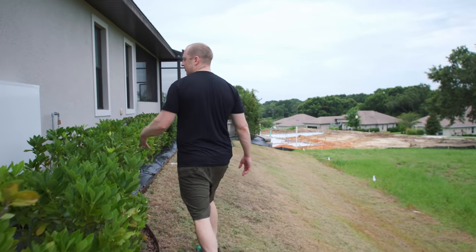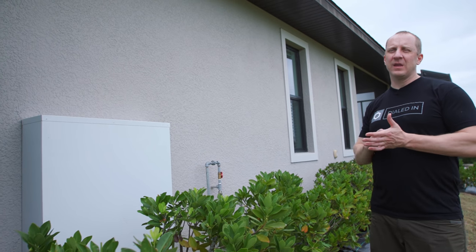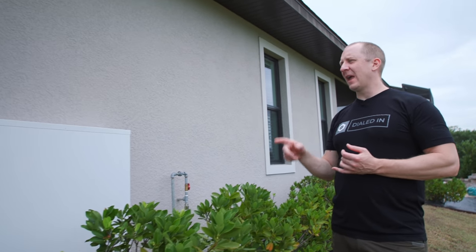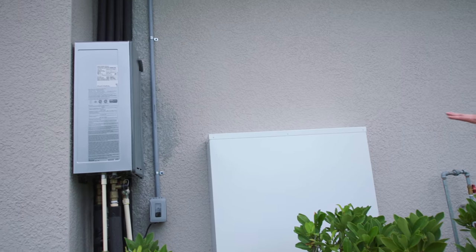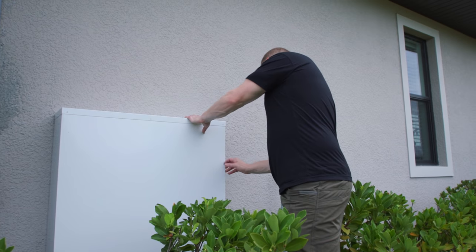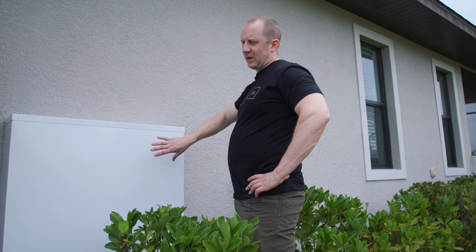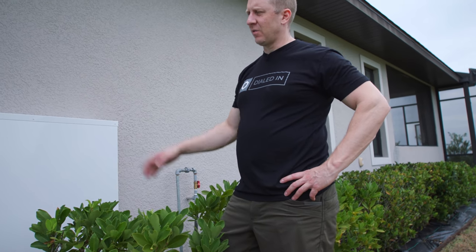This area has changed quite a bit. We took the water heater out of the garage and moved it out here, going from tanked to tankless. I did a Rinnai tankless running at 135 degrees. We also have a Nuvo — there are two sediment filters and a Nuvo citrus-based filter — but it doesn't work for squat. So I'm going to change something out here, either adding an iron breaker or going to a traditional salt-based softener, because this doesn't work at all.